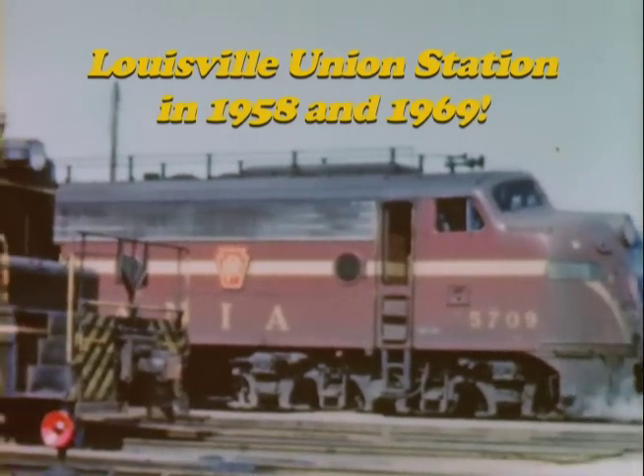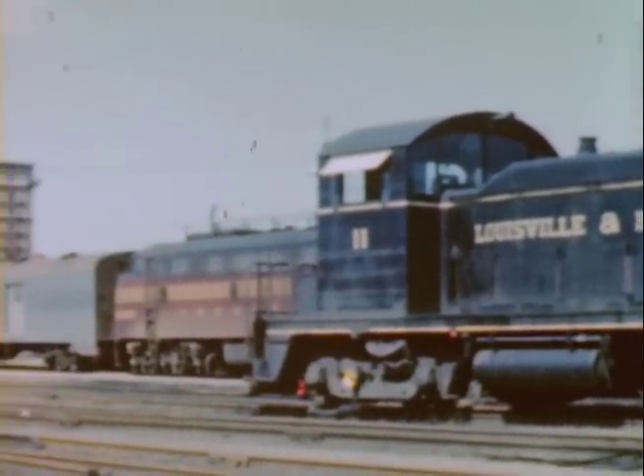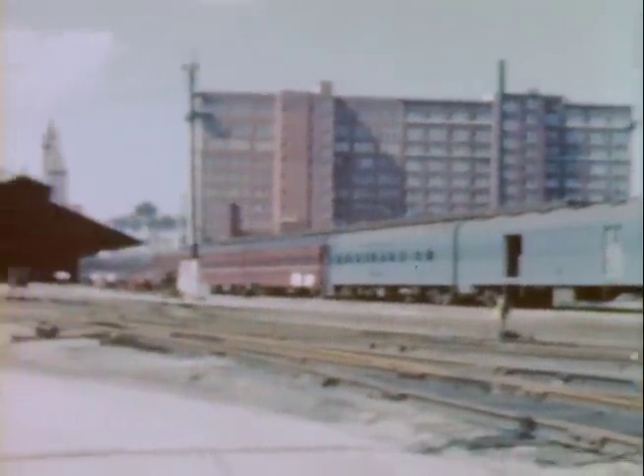At Louisville Union Station in the summer of 1958, Pennsylvania Railroad E units are ready to depart with Train 15, the southbound South Wind for Florida.